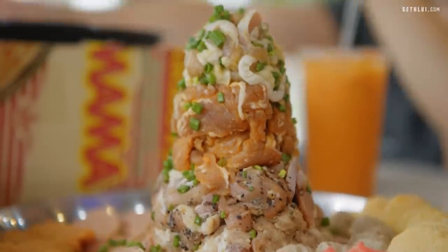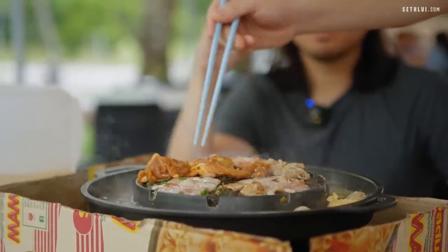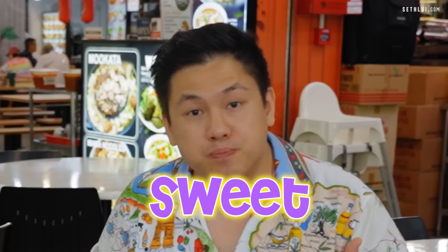Let's do the signature pork belly. How's the chicken? It's got thick chunks of black pepper. I like the marinade and the variety — the sheer volume is good value for money. The pork belly has a sweet marinade. Not exactly sure what type of sweet marinade, but it is sweet.